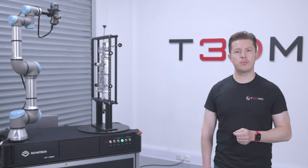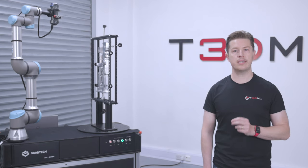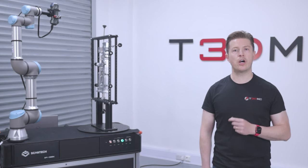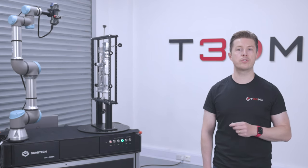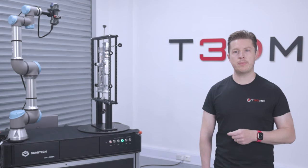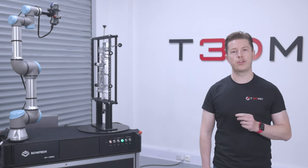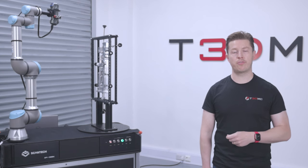By offering these flexible installation options, the AMDess automated metrology solution caters to the unique needs of each business, enabling organisations to optimise their quality control processes in a way that best suits their specific requirements. This adaptability makes the AMDess system an invaluable tool for companies seeking to enhance their productivity and product quality.